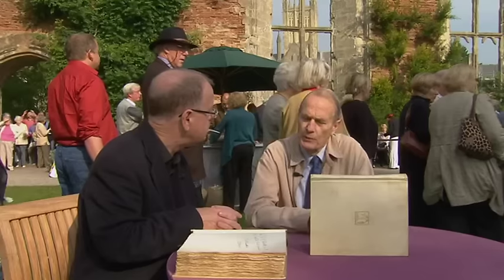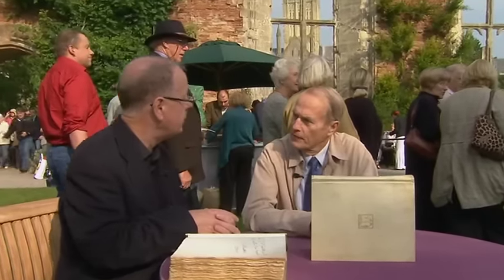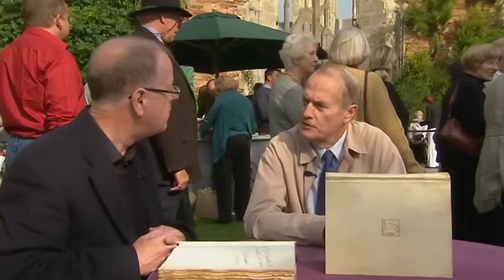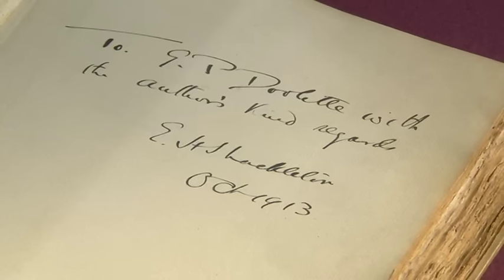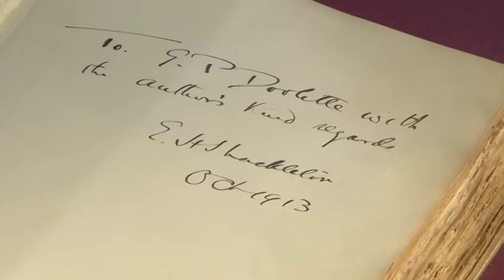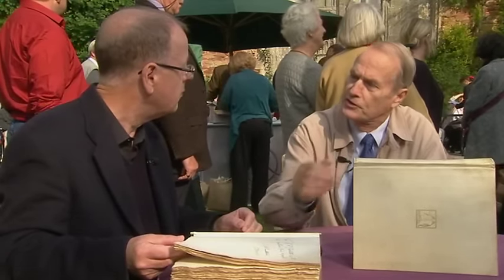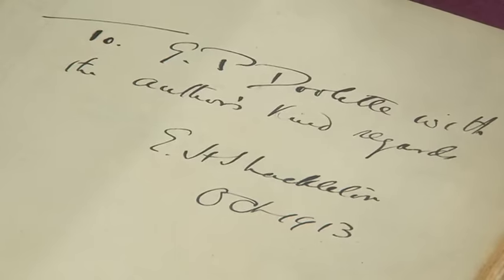G.P. Doolett was the son of my great-grandfather, who also went out to Australia in 1855. His son George Philip was a bit of an entrepreneur — he had a gold mine out there, and I guess from the proceeds he possibly helped finance the second expedition. So this inscription is dated 1913, which is after the second one.